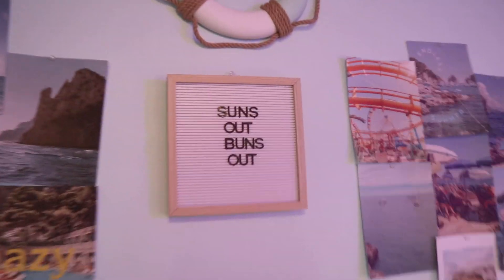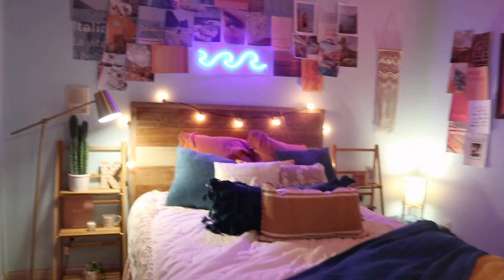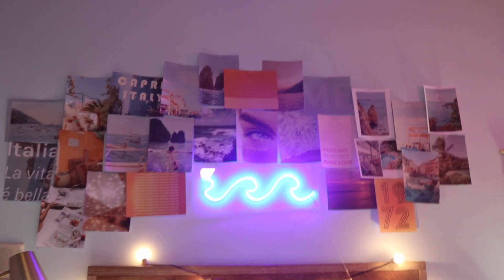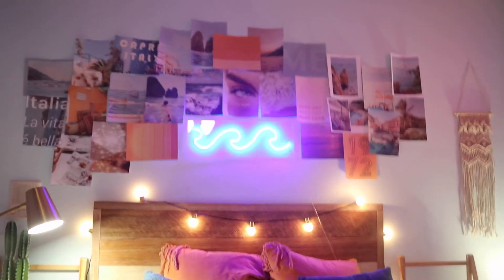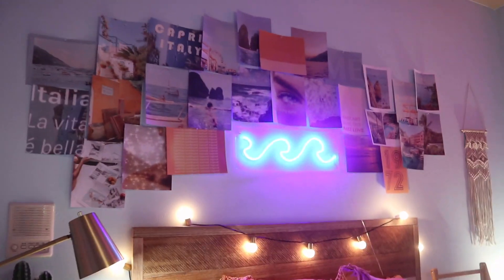It looks so cool. I'm so excited. Let's start with this wall — it just says 'stunts out, bunts out' on this little type-out board that I got. I have seven prints on each side of the Tezza prints and then I have this little nautical tube up here. Then we have the main wall, which I think is so cool — it reminds me of a beach hut. When I was in Hawaii, they had these little beach huts and they were so cool, and I wanted to inspire my room off of those. Right here I have all of these Tezza prints surrounding this little neon light sign that I got custom made. It was so expensive — I don't even want to say the price tag — but I think it really makes the room.